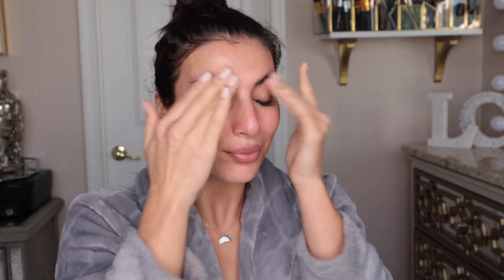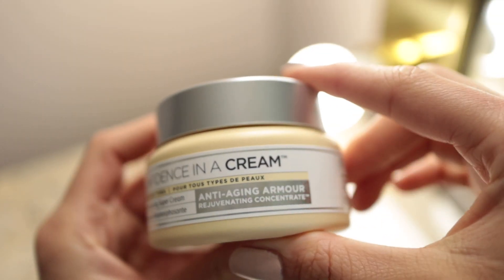The next step is to make sure you're going in with a super hydrating moisturizer. You want to bring color and moisture back to your skin while allowing it to retain moisture throughout the day. Here I'm going in with Confidence in a Cream by It Cosmetics and really massaging it into my skin, allowing any dryness to disappear so my skin feels super plump, hydrated, and refreshed.